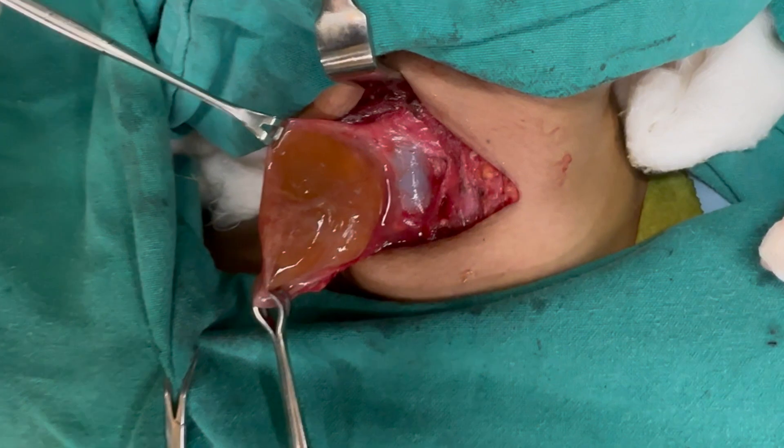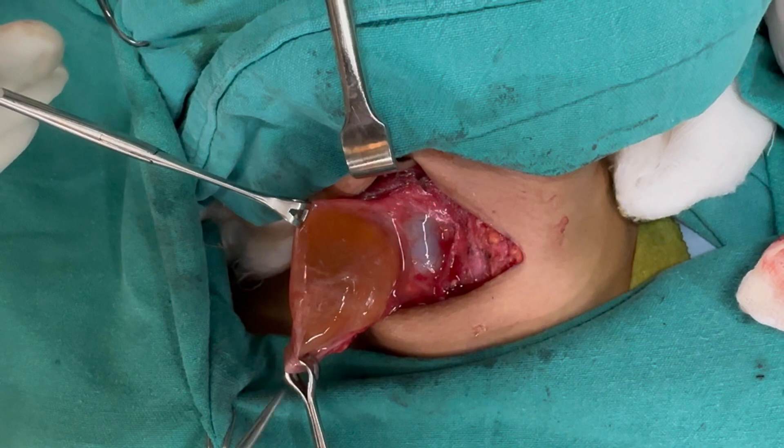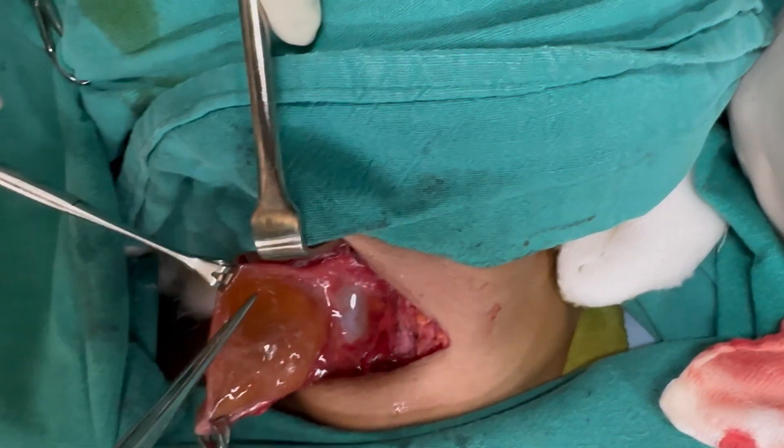Here you can see a large cyst containing straw-colored, almost clear fluid. You can also notice that the cyst is in close relation with the internal jugular vein.